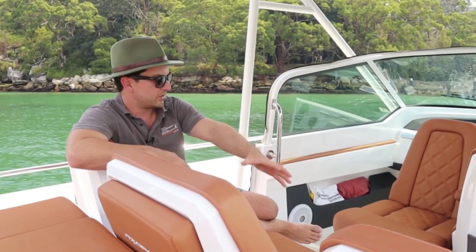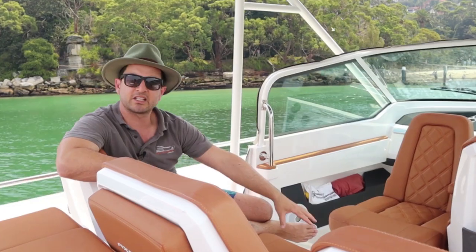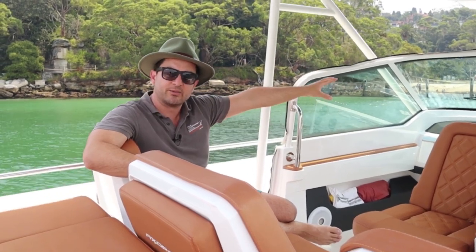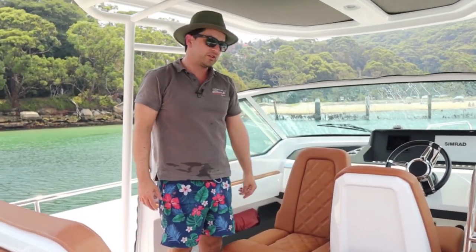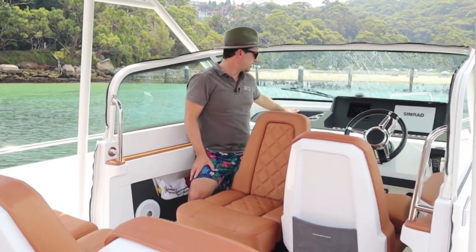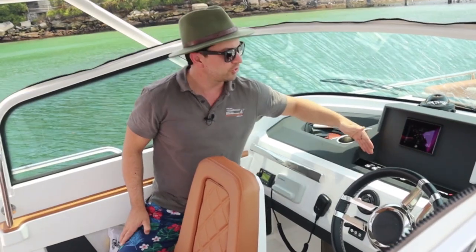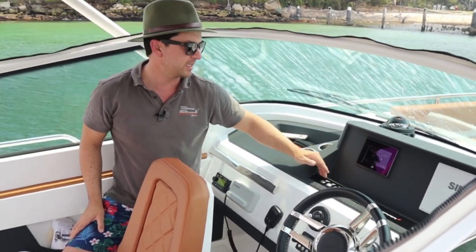This seat turns into a lounge — both of these seats spin around. There is a teak table which concertinas out like this, so you have a lunch table and a second table up the front. Each seat has storage for phones, wallets, and knickknacks. We have a phone charging station just up here on the port side, drink holders on each side and up on the bow. We have a neat ledge just here on the dash — a good place to put your phone and your keys.